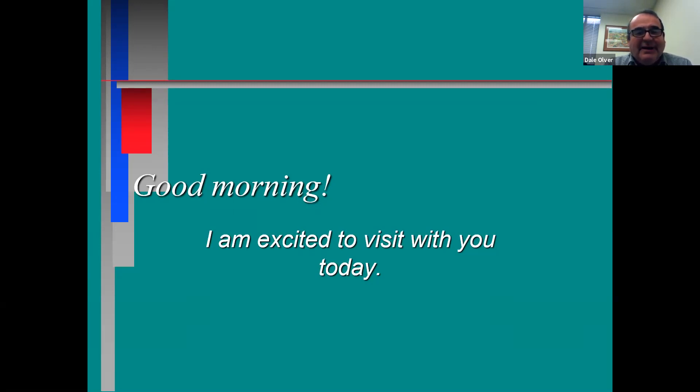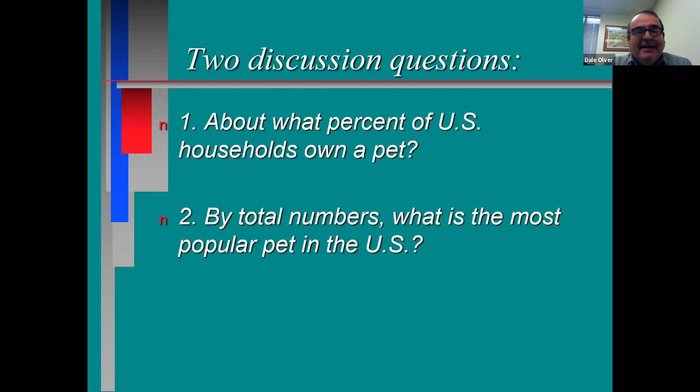I'm going to start out with two questions. I just want you to unmute yourselves and give us some ideas — sometimes it's easier just to hear each other. So let's get the answer to question one: what percent of U.S. households own a pet right now? Anybody know? 82 percent? Okay, that's not too far off. 84 percent? We're a little bit high. I'll show you the answer in just a second.